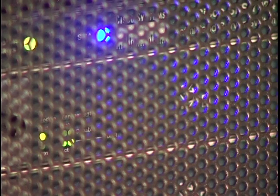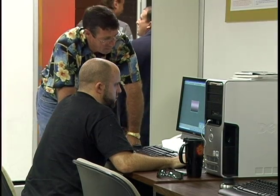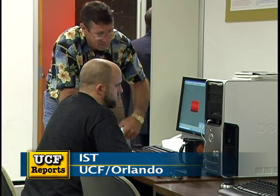Someday this machine will be on your desktop. The name of the game in the university environment is really twofold: one is to stay ahead of that curve and help influence that curve, and two is to train our students to program these things. The supercomputer will be used for military simulations and by UCF researchers in fields such as math, physics, and engineering.